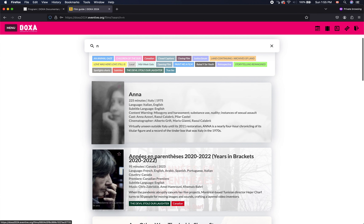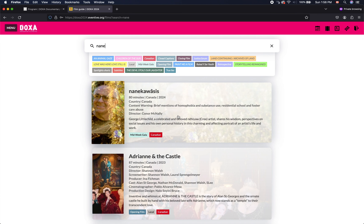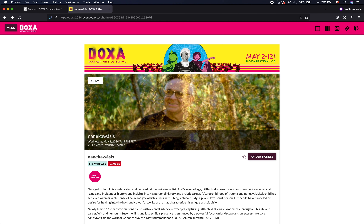Let's search for a film — let's see Nanakoesis. Okay, great. Now we're on the Nanakoesis film page, and we can go over to Order Tickets here on the right side and click that button.